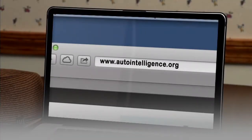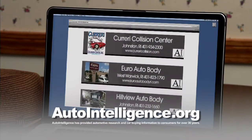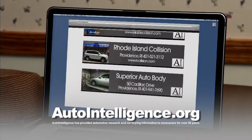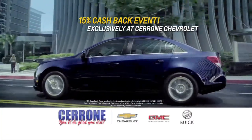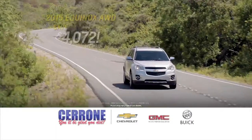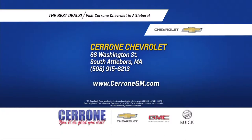If you've been in an accident, you need your car fixed quickly and repaired to pre-accident condition. Auto Intelligence provides a list of five-star recommended collision repair shops in Rhode Island and Southeastern Mass. These shops utilize the latest technology, industry standards, and adhere to a strict code of ethics. Find it all at AutoIntelligence.org. Also, Cerrone Chevrolet's exclusive 15% cash-back event is going on now for a limited time — save over $4,000 on the 2015 Cruze, over $3,500 on the 2015 Malibu, and over $4,000 on 2015 Equinox all-wheel drives at CerroneGM.com.